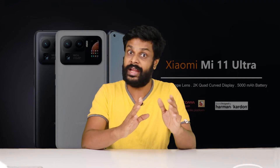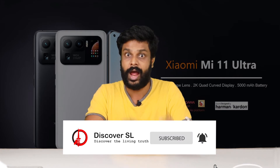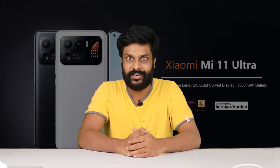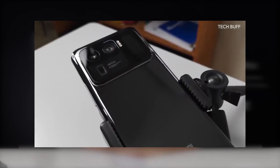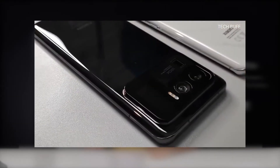You can use the rear camera for self images, and you can use it for high quality selfie images. The phone features a 50MP main camera, 48MP ultrawide lens, and 48MP telephoto lens.